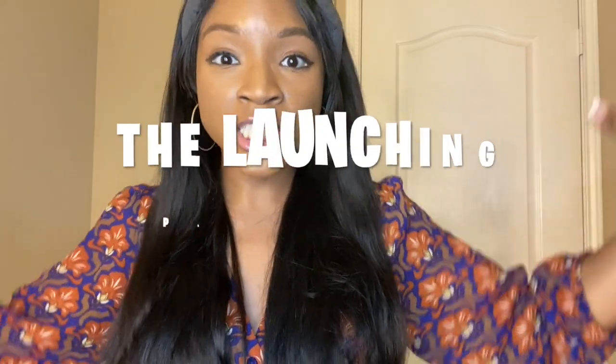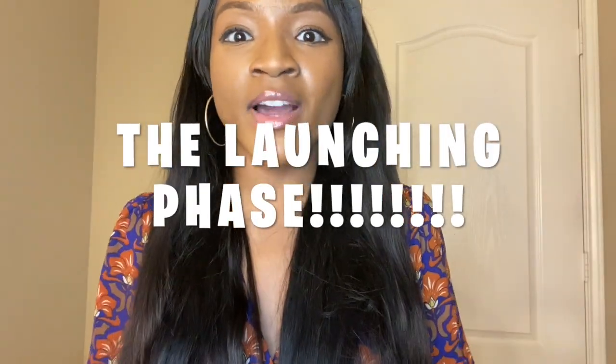Hey guys, welcome back to my channel. If you're new here, welcome! This is Boss Vision where I share beauty, fitness, and hauls. In today's video we're going to be doing a continuation of the entrepreneurial series. I've decided to start a candle business and we're finally in the final steps — the launching phase. I'm going to be taking you guys step by step with everything that I do. If you haven't seen my recent videos on how I make candles and how I make labels, please check those out.